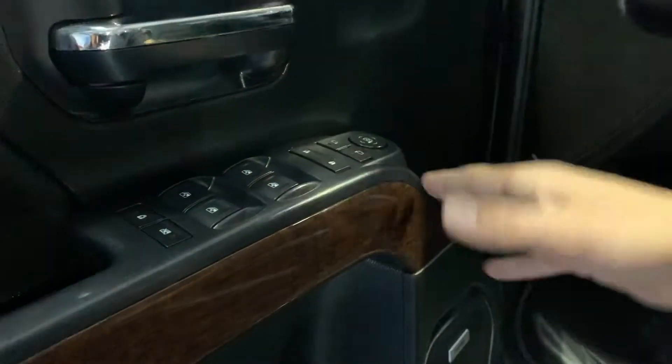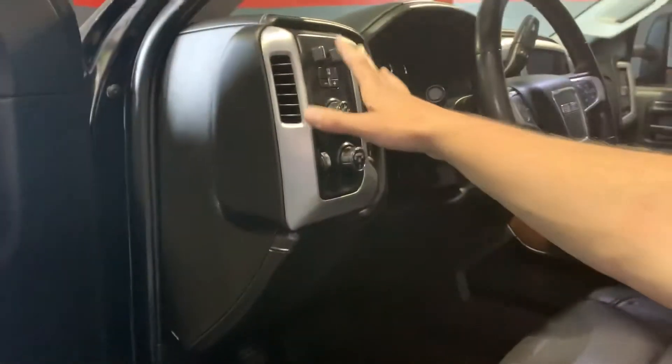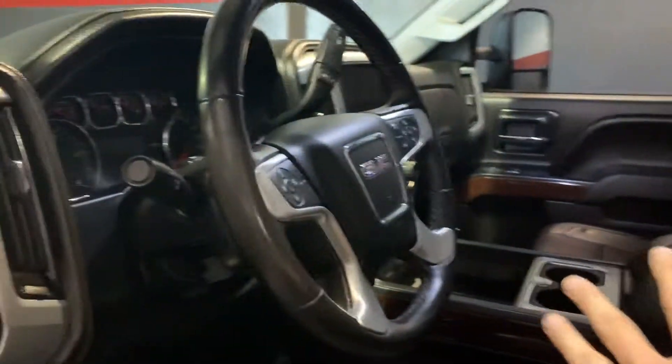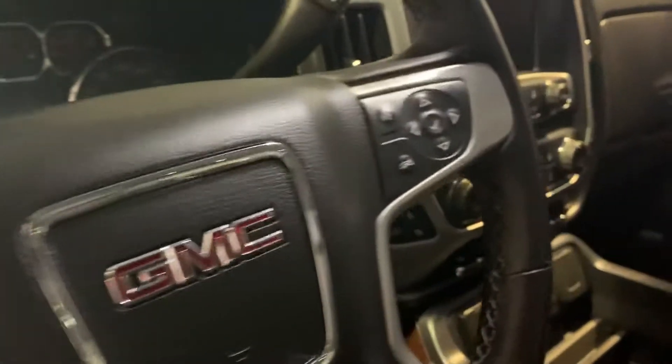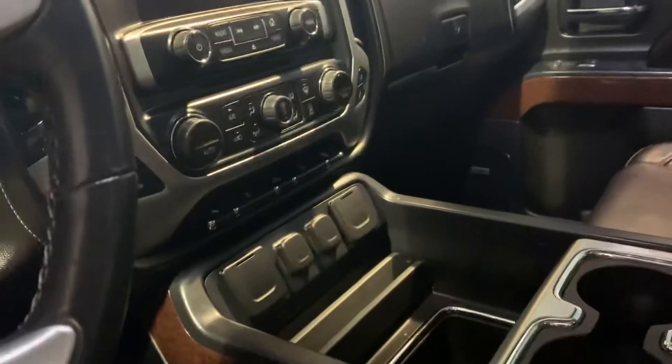When you get inside, nothing's sacrificed in here. Memory seats, power windows that are auto up and down, your mirror controls, shift-on-the-fly four-wheel drive, trailer brake controller — all from the factory. The previous owners hooked it up. It's got WeatherTech floor mats, audio controls on the steering wheel, hands-free Bluetooth, and three different USB connections right here, with two more inside the center console as well.